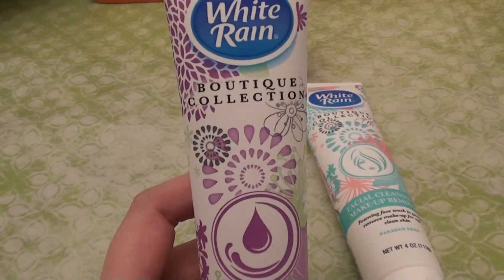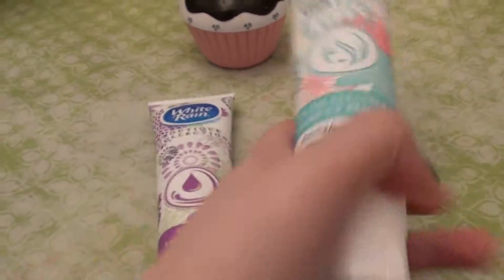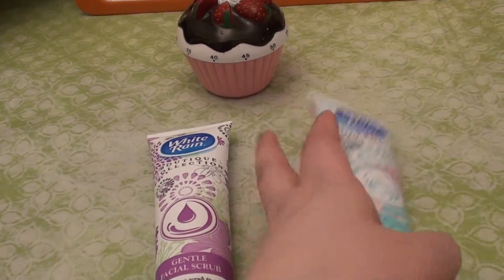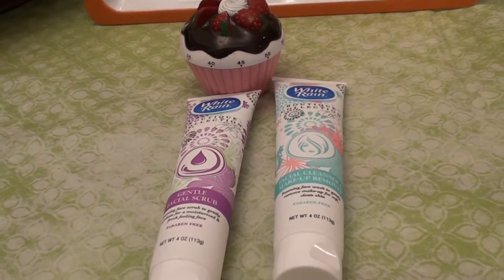So I love these two products. I love this gentle facial scrub and I love this face wash and makeup remover by White Rain. One dollar at my Dollar Tree — cannot get any better than that, you guys.